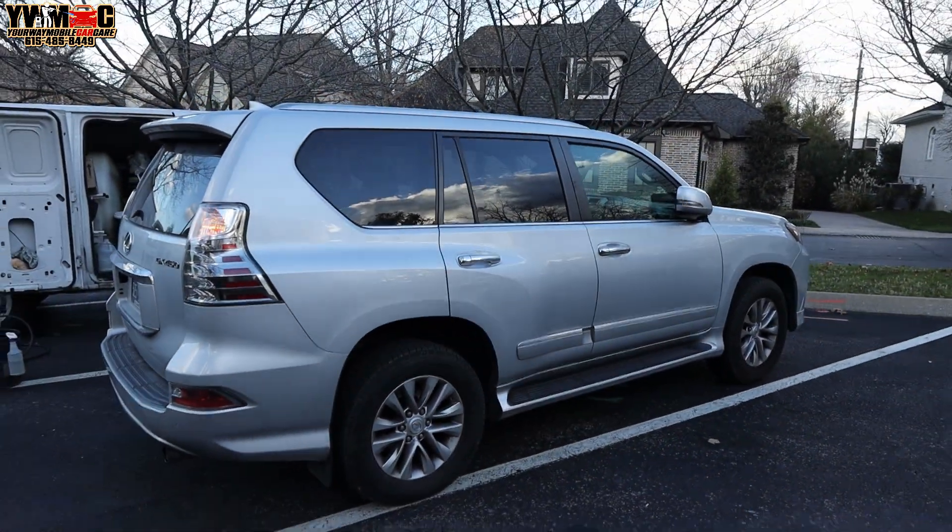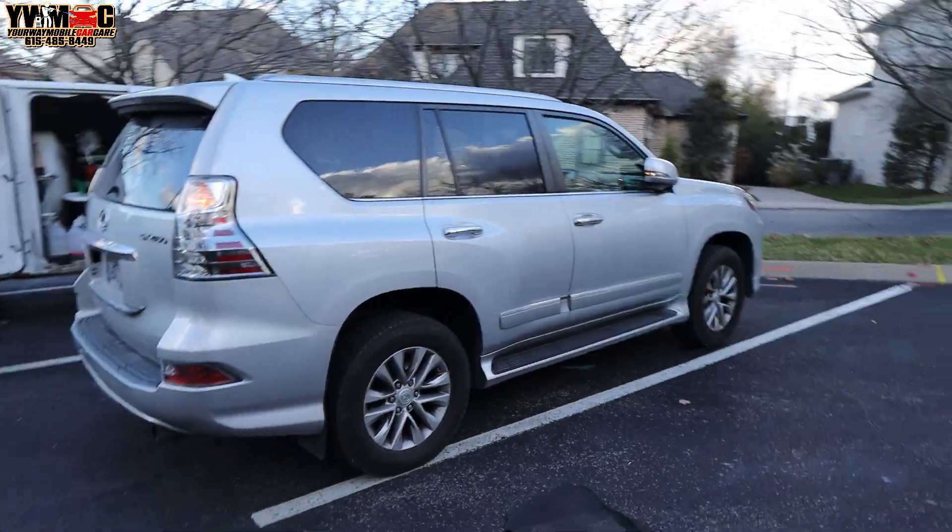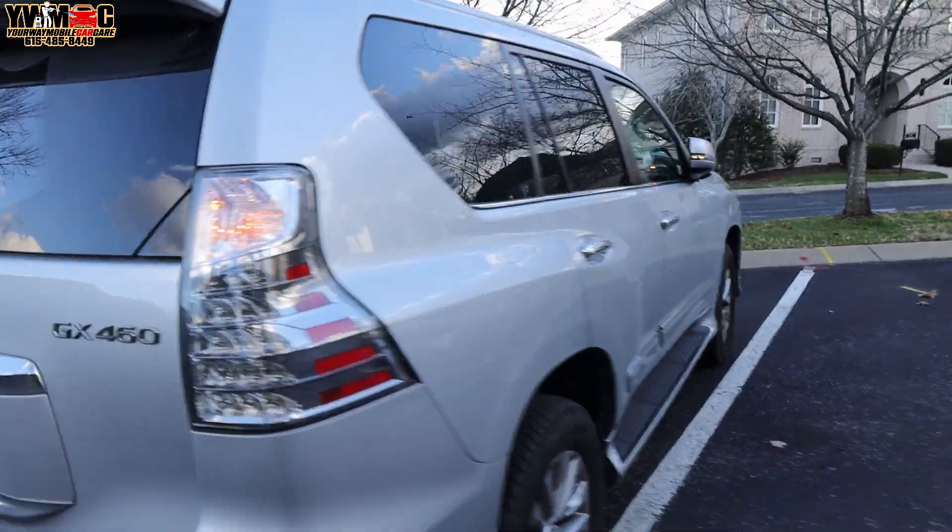But we're going to go ahead and work on this exterior. See the sun going down over there — still got one more car to do, trying to get it done before it gets dark. This is a Lexus GX450. Y'all already know, I'm going to catch you all in a minute.